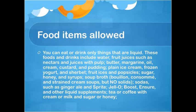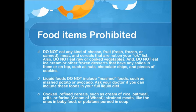Food items prohibited: Do not eat any kind of cheese, fruit, meat, or cereals not on your approved list. Do not eat raw or cooked vegetables, and do not eat ice cream or frozen desserts with any solids such as nuts, chocolates, chips, or pieces of cookies. Liquid foods do not include mashed foods like mashed potatoes or avocado. Ask your doctor about cooked refined cereals such as cream of rice, oatmeal, grits, or farina, strained meats like those in baby food, or potatoes pureed in soup.